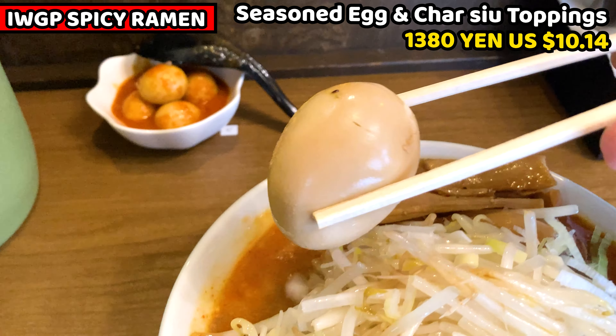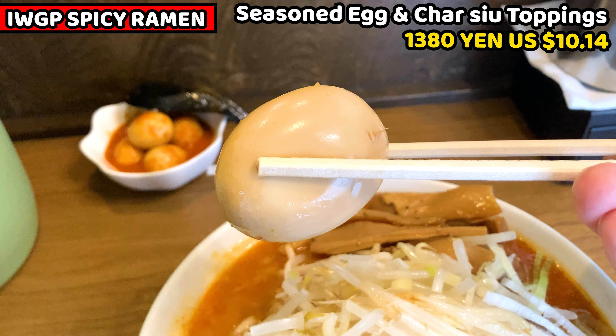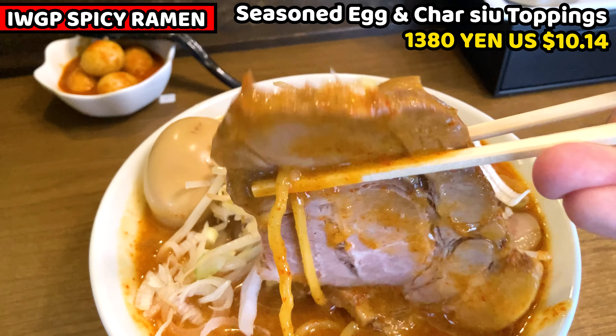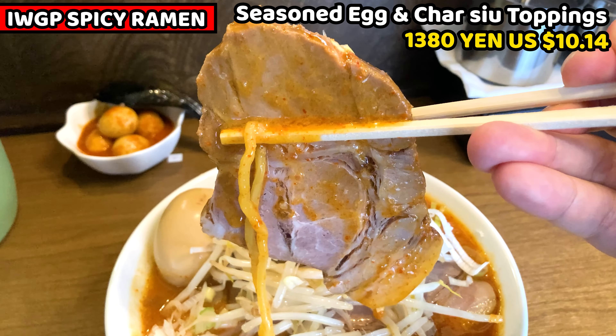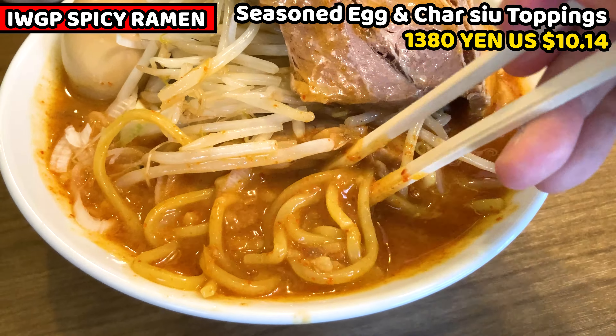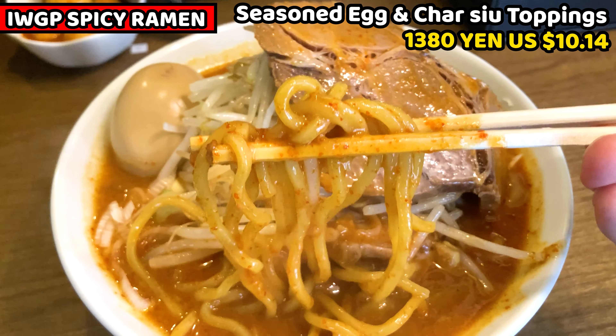This is my extra topping, the seasoned egg. It's well seasoned — I'm excited to have it later. Braised pork chashu is hidden under the bean sprout. From the sense of touch, it's really tender. Last are the noodles — these are pretty fat noodles, which means the ramen and soup taste is really rich.